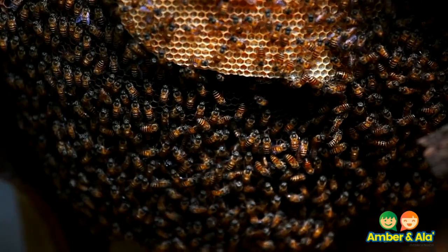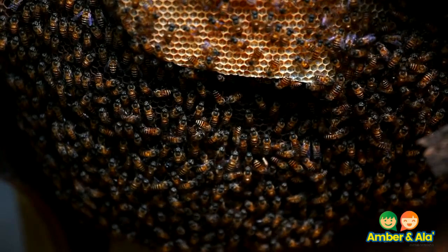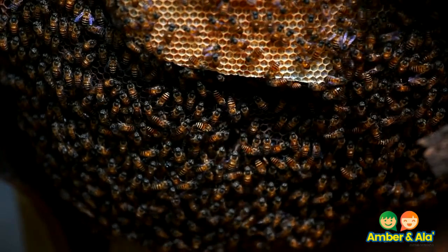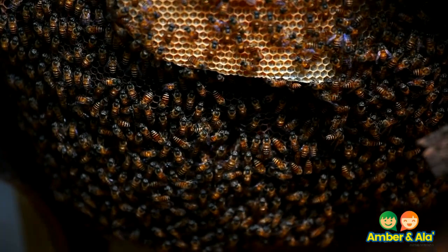A group of bees is also called a swarm. Can you imagine trying to get honey from this swarm of bees? It can be very dangerous. The bees are together to protect the honey and protect their queen.